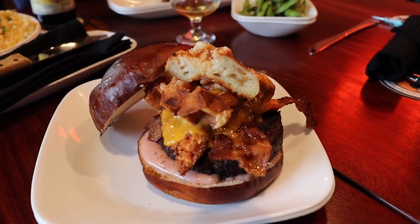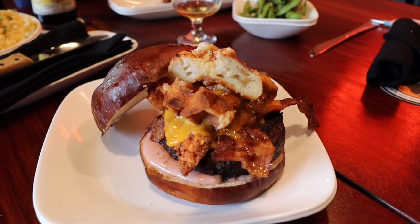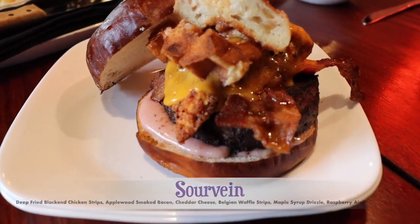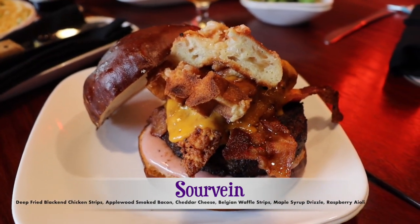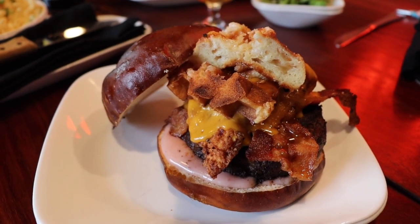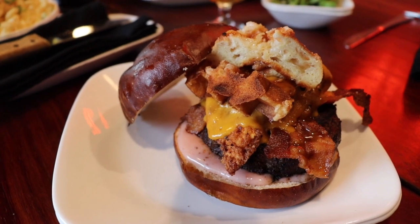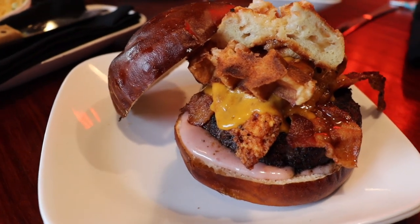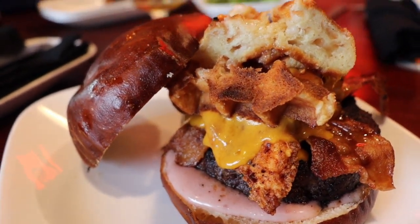We couldn't come to Kuma's Corner and just get a regular cheeseburger. We had to try something unique and different, so we went with the Sour Vein. It is a 10-ounce beef patty topped with deep fried blackened chicken tenders, applewood smoked bacon, cheddar cheese, Belgian waffle strips drizzled with maple syrup and raspberry aioli. Wow, this thing looks crazy fantastic. Can't wait to dig in.